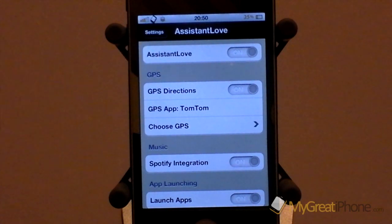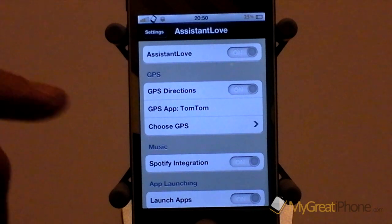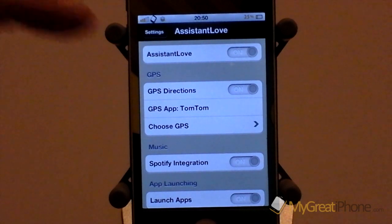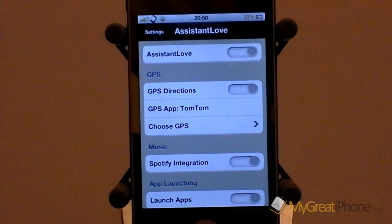A great feature for those living in the US is that it will actually give you direct turn-by-turn locations if you have a GPS app installed. I've got TomTom installed, unfortunately I live in the UK so this doesn't work. But you are able to choose which application you have installed and once you ask for directions from Siri it will take you straight into that GPS application and show you the directions. So that's a really nice tweak and I can't wait for Apple to enable directions and businesses here in the UK.